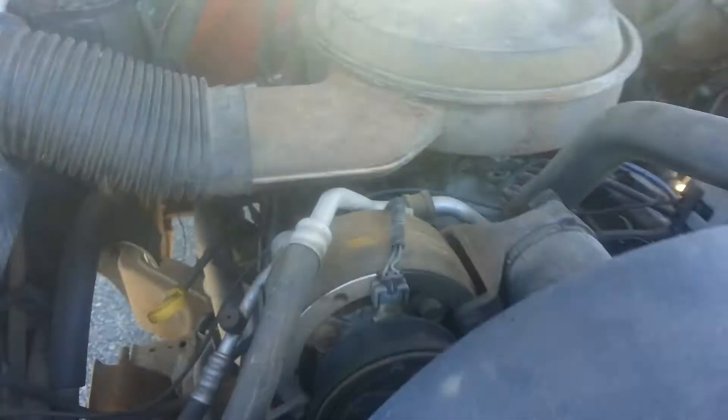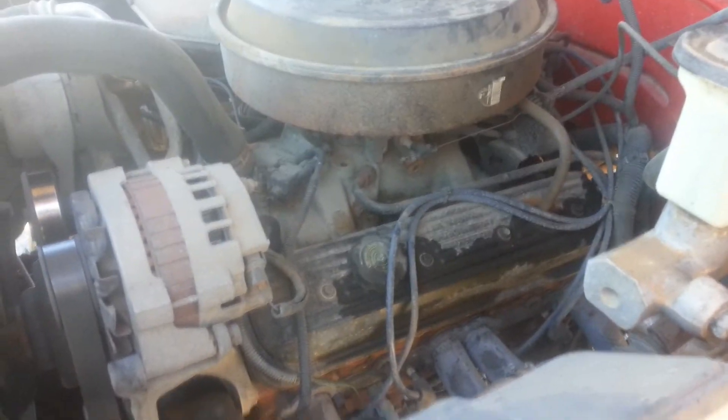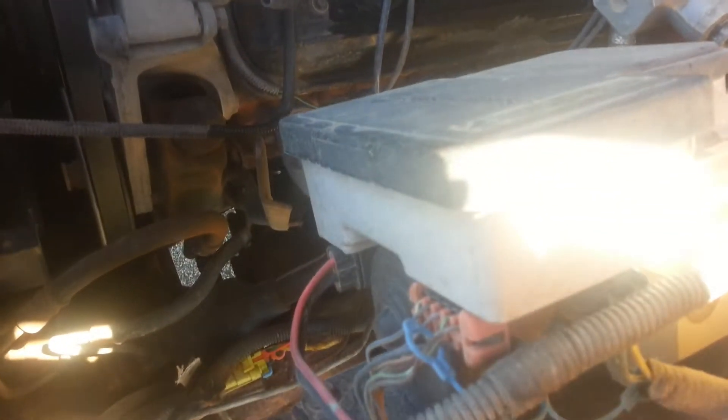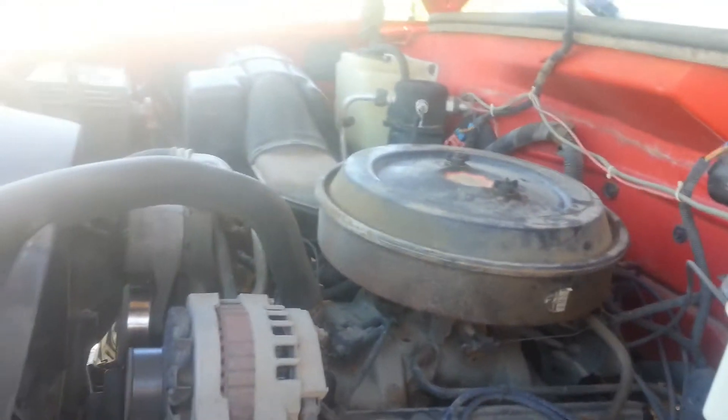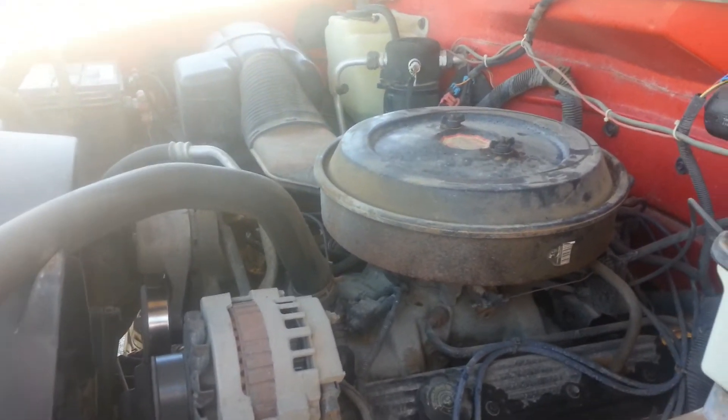This is the motor. Has some aftermarket headers — look like some cheaper headers, but they're headers. The air conditioning belt doesn't look like it's attached, so it's going to need that.